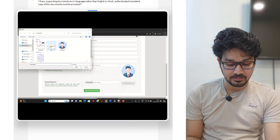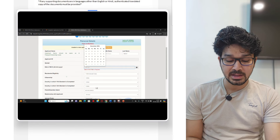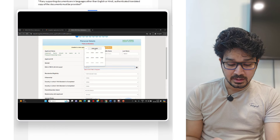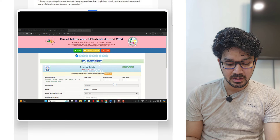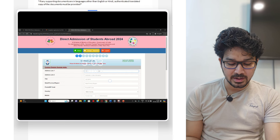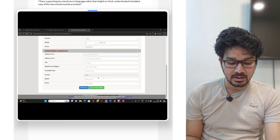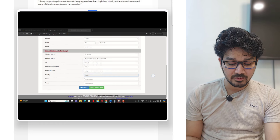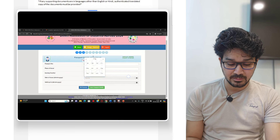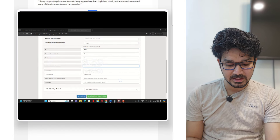In here, the size is clearly mentioned — only that size you have to upload. If you are unable to, you can compress the size and then upload. Then you have to upload basic details: date of birth, applicant name, relationship of the applicant, contact details, contact outside India, then Indian address details, and you will be moving forward.